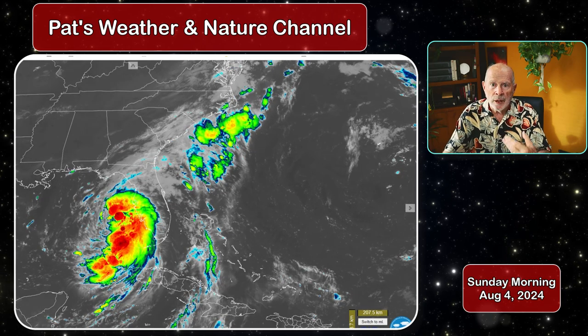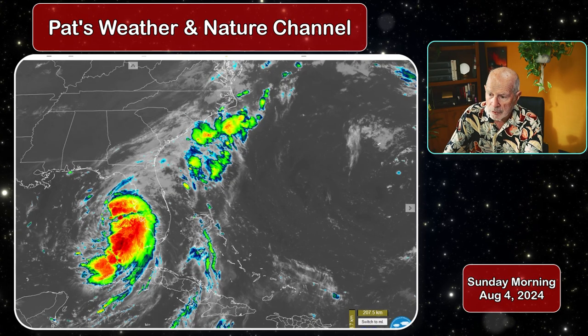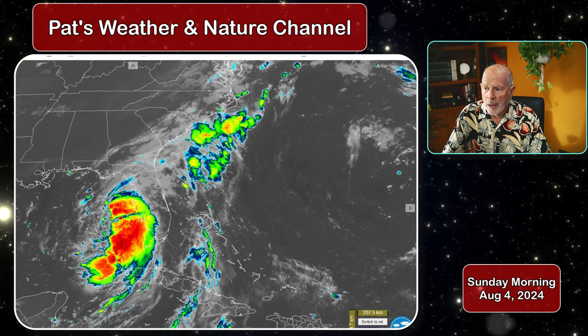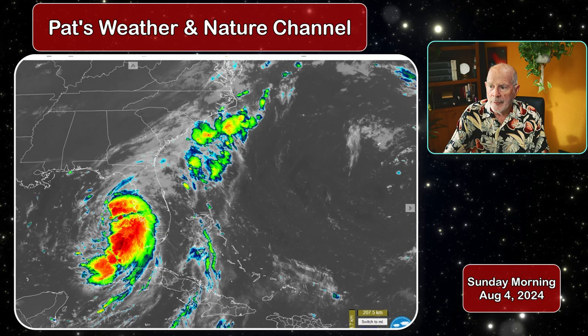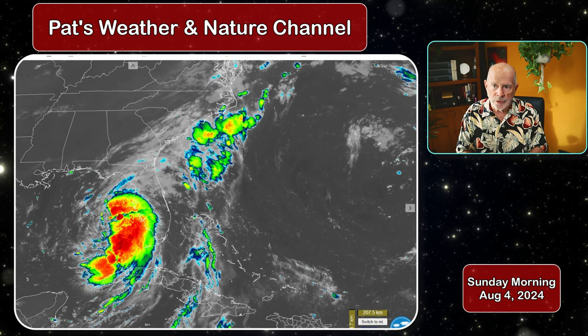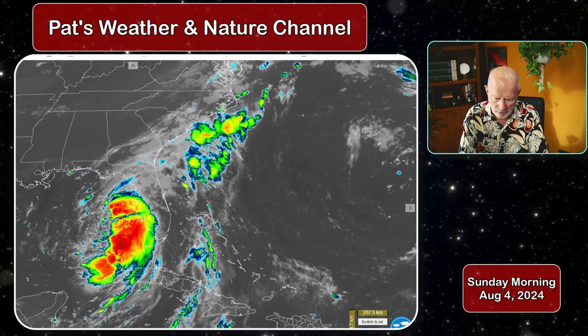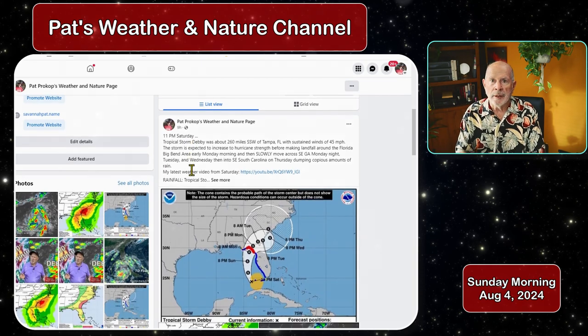I'll have a more detailed update coming up later this afternoon. I just wanted to let you know about this information on the morning cycle. It looks like the rains will begin late tonight in the greater Savannah area, late this afternoon in the southern portions of Georgia, and early Monday morning into the South Carolina counties, then persisting through Tuesday, Wednesday, and Thursday with periods of extremely heavy rains. Stay right here on my Pat's Weather and Nature YouTube channel and on my Facebook page — I'll have a lot of additional information there as well. Thanks for watching, I'll see you later this afternoon.